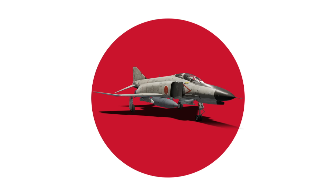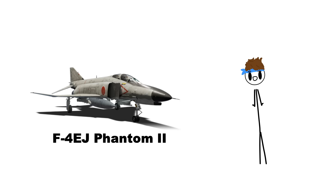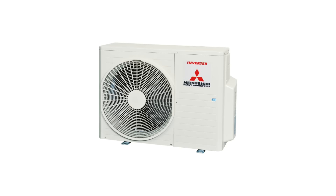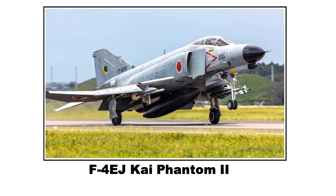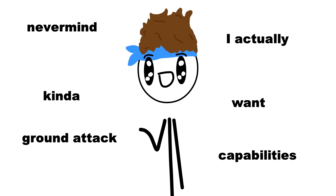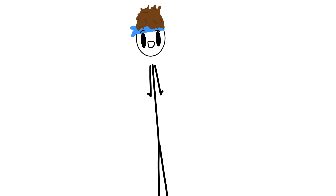Next we got the Japanese F-4EJ, which is basically just an F-4J without ground attack capabilities. Some of them were built in Japan by Mitsubishi Heavy Industries. It later got upgraded to the F-4EJ Kai, and with this one they decided they actually did want ground attack capabilities. It also had improved radar — the AN/APG-66J pulse-Doppler radar — with improved target detection and tracking capabilities.